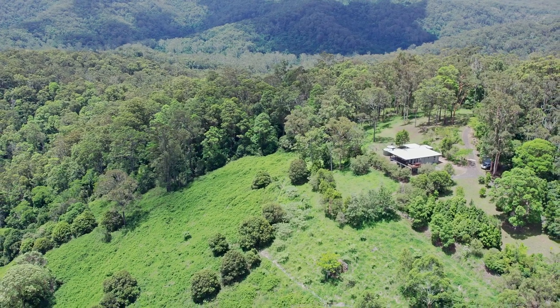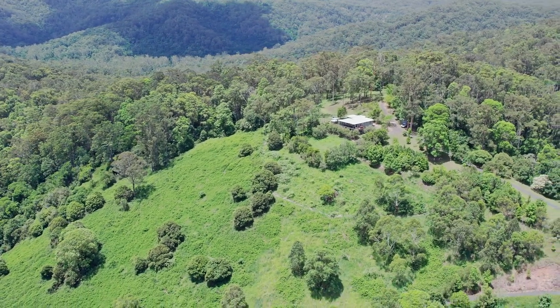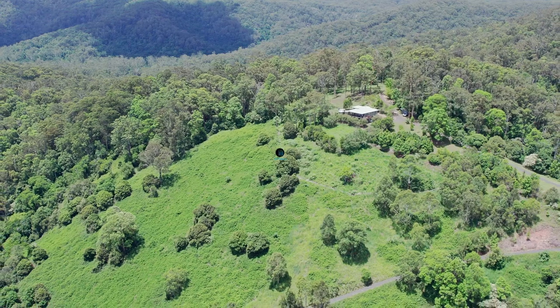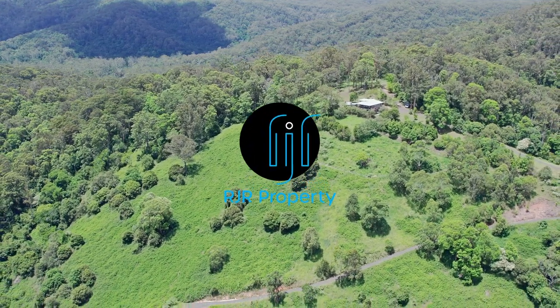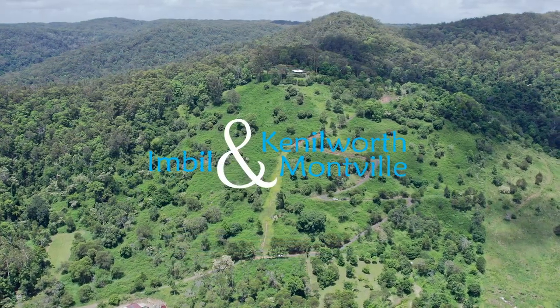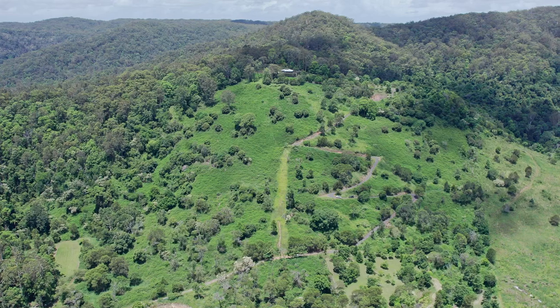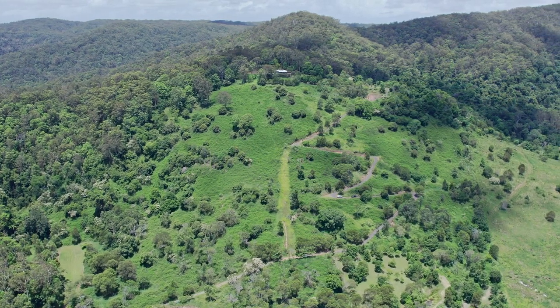Inspections can be arranged by contacting the RJR sales team at RJR Property. We market and manage lifestyle choices from our three hinterland locations: Eumundi, Kenilworth, and Montville. Large acreage living in the hinterland — it's a lifestyle choice.